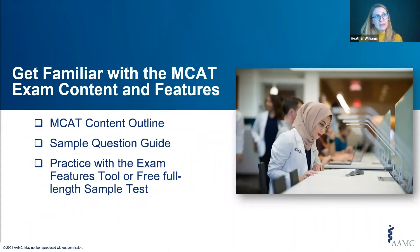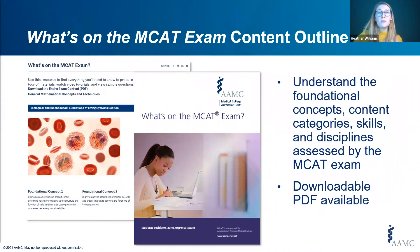Once you've gathered basic information about the MCAT exam, it's time to get familiar with the actual content and look and feel of the exam. The AAMC has several free resources to help. Your first resource is the What's on the MCAT Exam content outline, which describes each section, foundational concepts, content categories, skills, and disciplines assessed. Some pages even have sample questions. If you don't want to navigate all the pages, we have a PDF of all the content to download. Some advisors recommend keeping a copy of the PDF alongside your studying to track the content and skills you've covered.